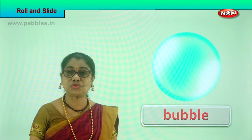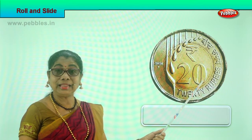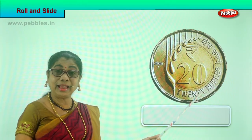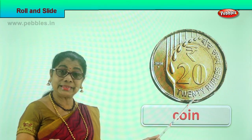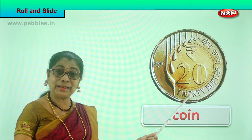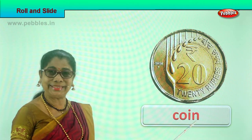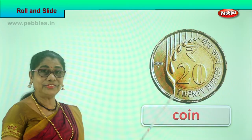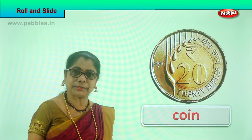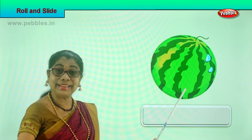Look what we have here — what is this? A coin! Ask mummy for a coin and roll it. Can a coin roll? Yes! Two rupees, ten rupees, five rupees, one rupee — it will all roll. You can enjoy watching it roll. Why does it roll? Because it's got a nice round surface.